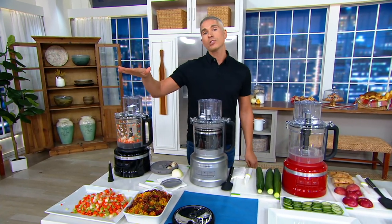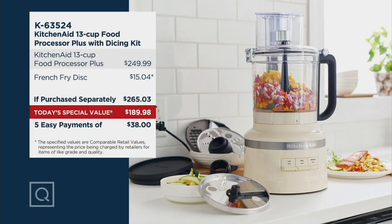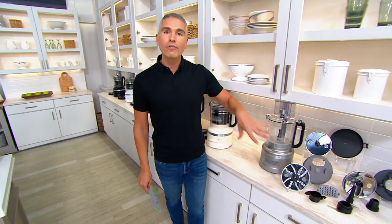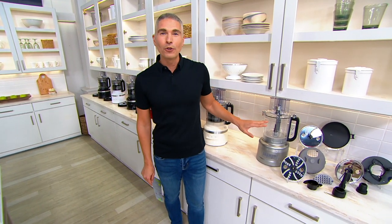Take a look at your screen and you'll see why this is our today's special value — we're saving you over $75 and we're throwing in the French fry disc, which our customers absolutely love. We're not giving it to you for $265.03; today you're getting it for $189.98, or five payments of $38. K-63524 is your item number. I'll show you everything that you're getting — it all stores right inside the container.